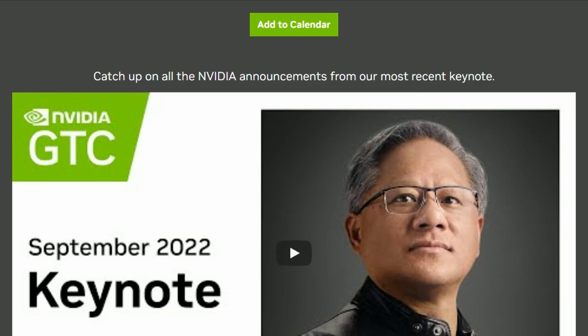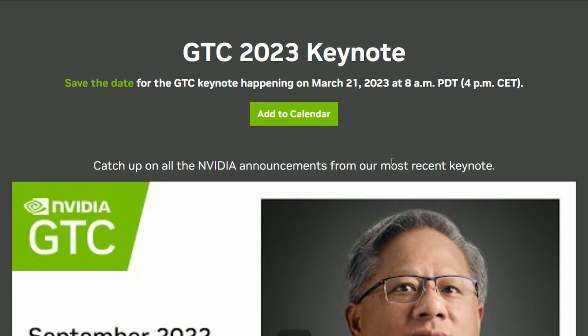It's already up on YouTube but obviously we have to wait for March 21, which is quite far away. We still have to wait a long time, but I wonder what they're going to be launching at GTC — let's see what happens.